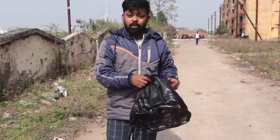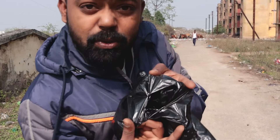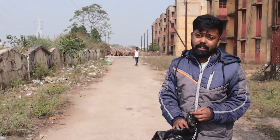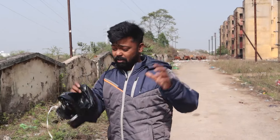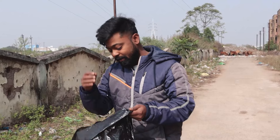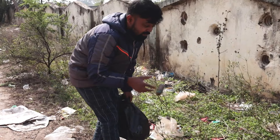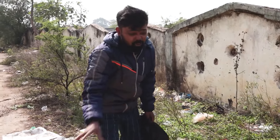So guys, here we are. We got our polythene, but the issue with this polythene is that it's a garbage bag. Here is the village area. Let's begin — peek on my wand and place things in this garbage bag.